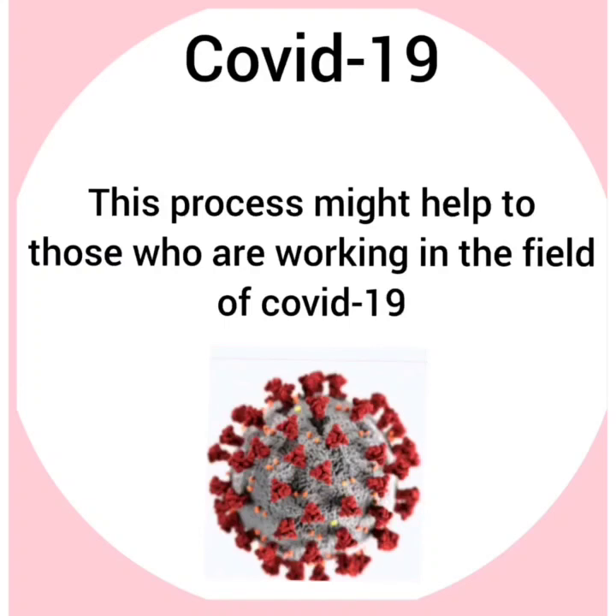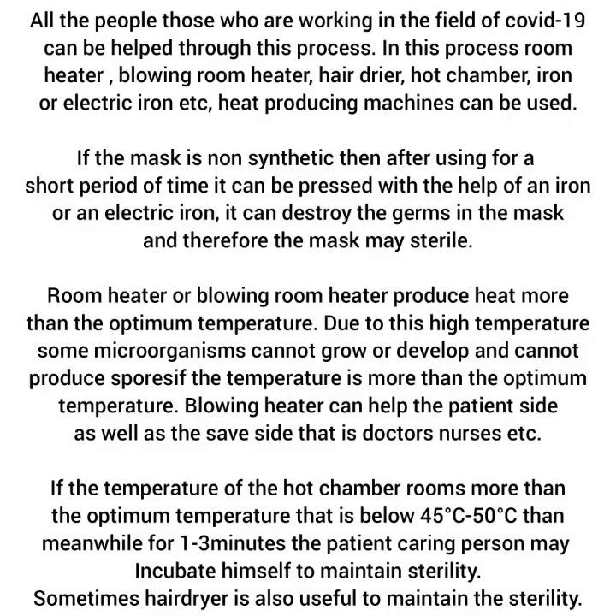All the people working in the field of COVID-19 can be helped through this process. In this process, room heater, blowing room heater, hair dryer, hot chamber, iron or electric iron, and other heat-producing machines can be used.